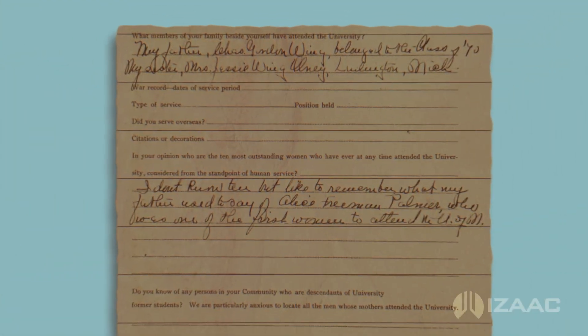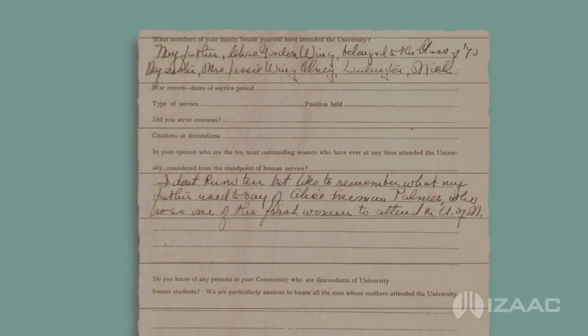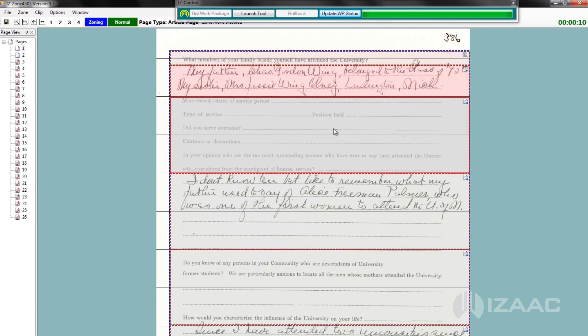Take, for example, this early 1900s document containing typed and handwritten text. In Isaac, the operator marks the content boundaries manually, carefully identifying each granular piece of content on the page.